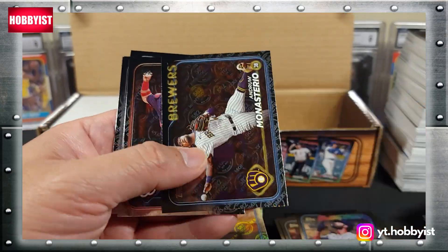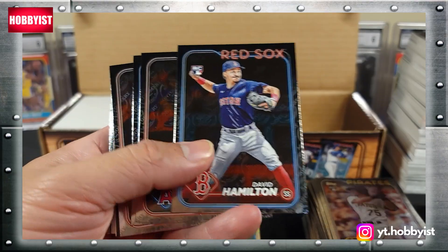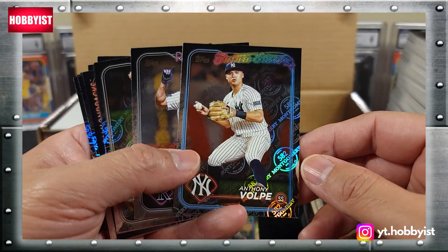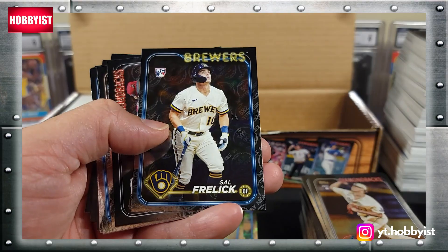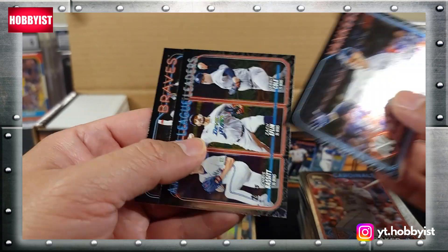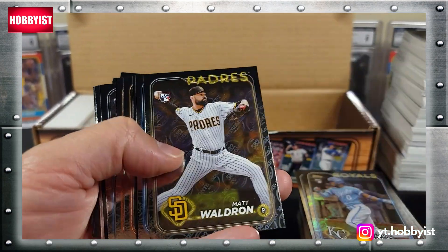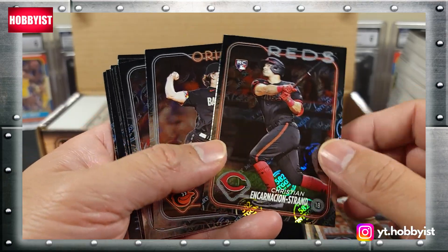Adley Rutschman, Freddie Freeman, there's a Mike Trout, Anthony Volpe future stars, Sal Frelick, Seiya Suzuki. Where is the Elly De La Cruz? There's Luis Matos.